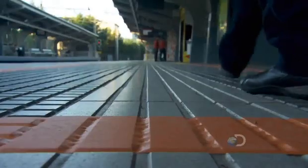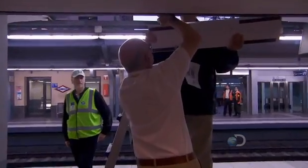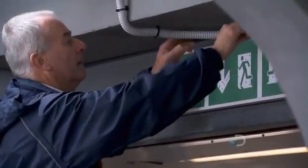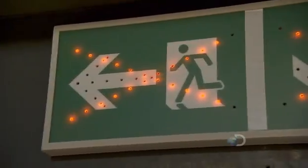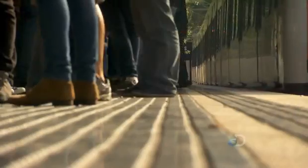This train station in Barcelona is being transformed into a real-world test lab. I'm Professor Ed Gallier, and we're here today to test the active dynamic signage system. These signs are designed to get people out of busy, confined places like this in an emergency.